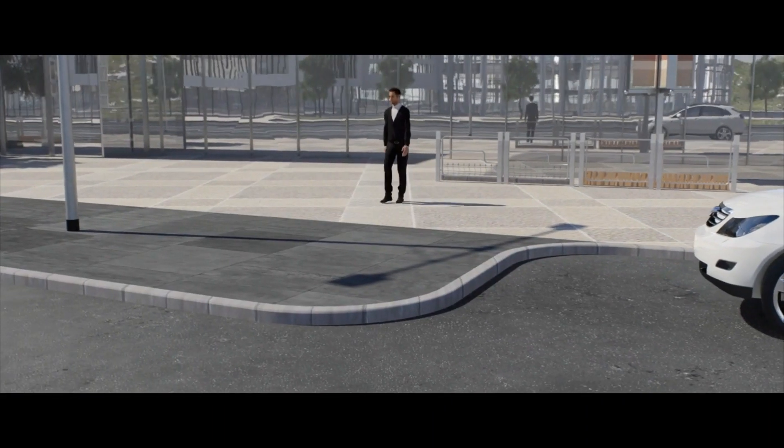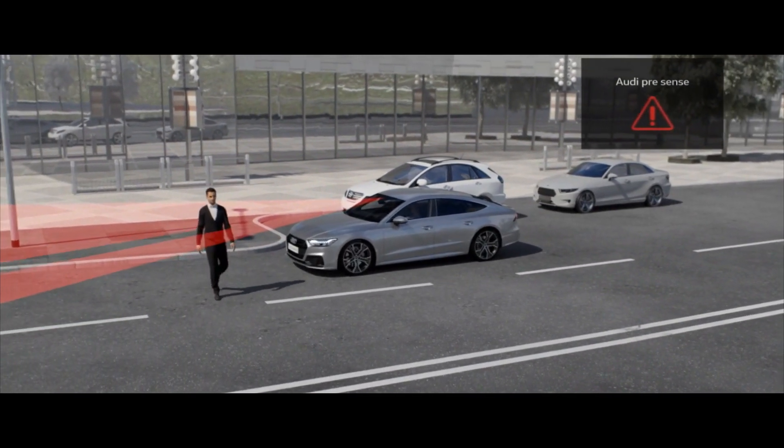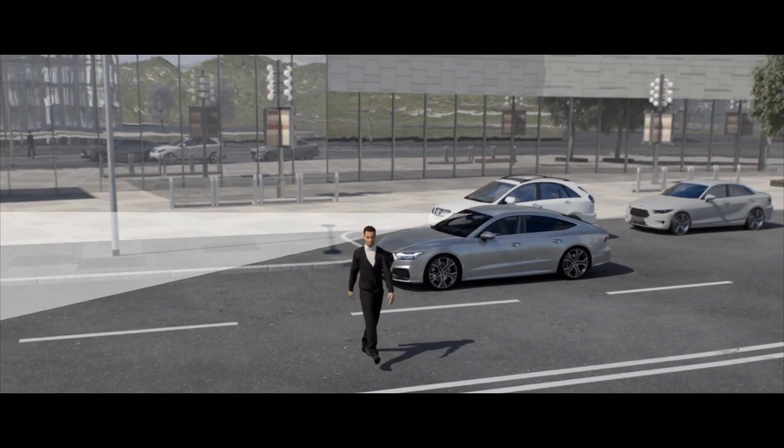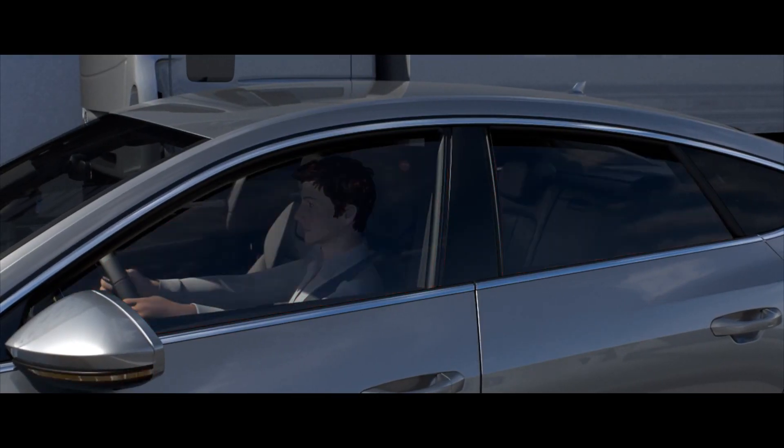If its banks of sensors detect an impending collision, they can try to prevent it by autonomously activating full braking, and can try to lessen its consequences through measures like pre-tensioning the seat belts, shutting the windows and panoramic roof, and activating the hazard lights.